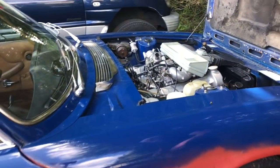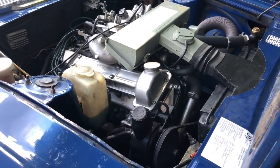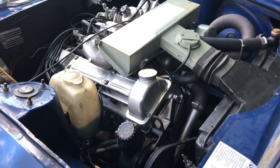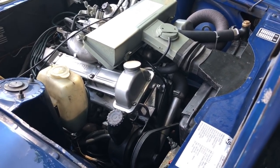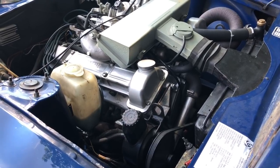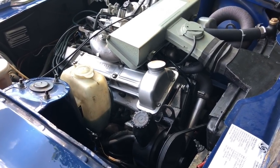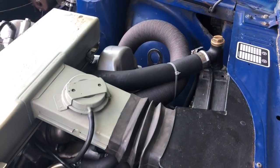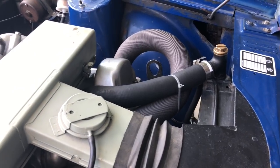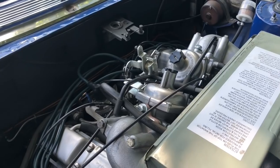Under the bonnet, looking very smart, very clean, very tidy. What was the last thing you had done on this? Paul did the whole engine about 700 miles ago, a month or so. No problems since. I expect we'll need to do the radiator hoses because the bottom hose is not in the best condition, but apart from that it's been very, very good ever since Paul put the engine back in — he does his magic.